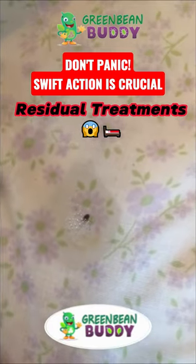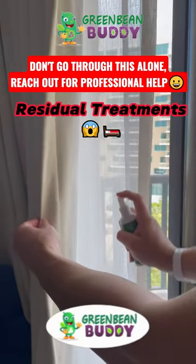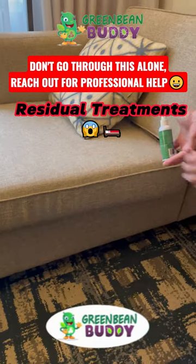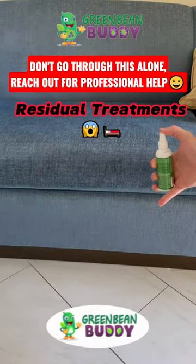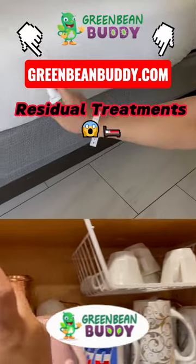But when you spray it around your bed, your home, the walls, the nooks and crannies — it creates a residual, a dry residual, that when these pests go through it, it will either kill them or attach onto them and bring that formula into the nesting areas, pulling them out and killing them as well.